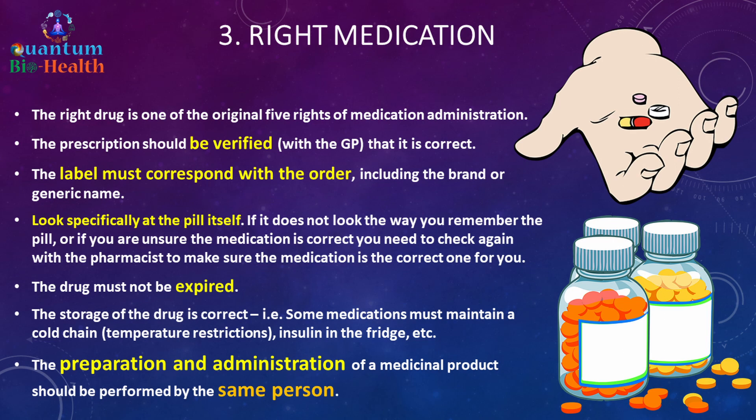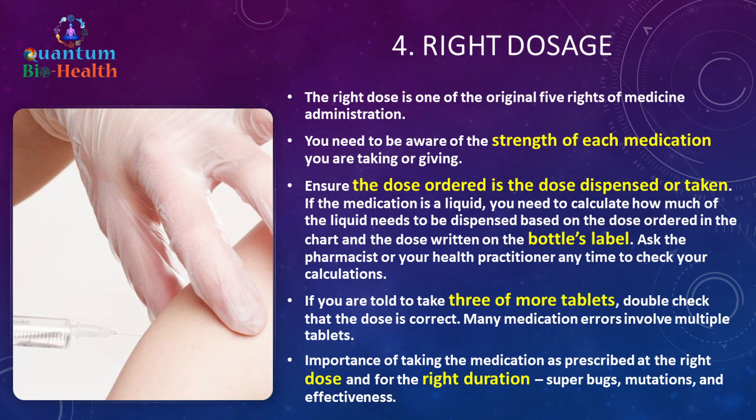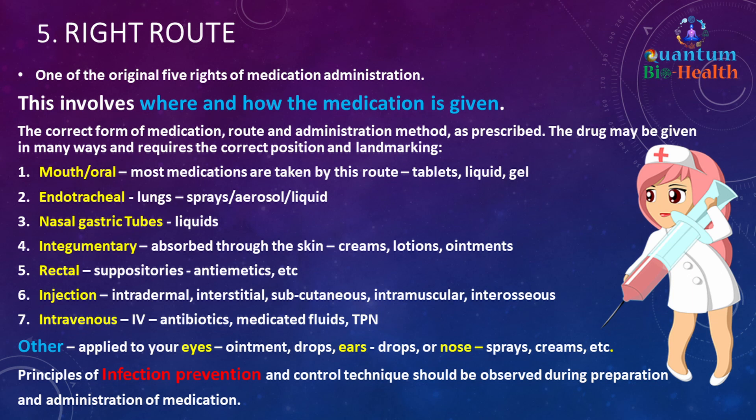The right dosage is one of the original five rights. Be aware of the strength of each medication and ensure the dose ordered is the dose dispensed. If the medication is a liquid, calculate how much needs to be dispensed based on the ordered dose and the bottle label. Ask the pharmacist or health practitioner to check your calculations. If told to take three or more tablets, double-check the dose — many errors involve multiple tablets. Take medication as prescribed at the right dose for the right duration; stopping early causes superbugs, mutations, and decreased effectiveness.